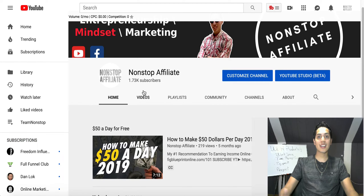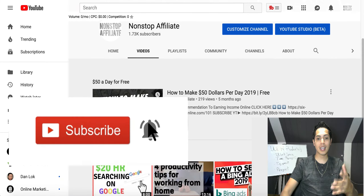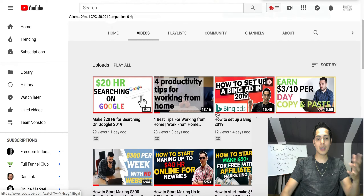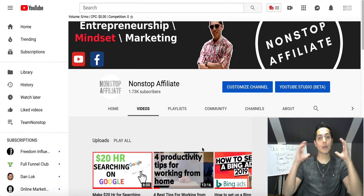Hey, what's going on? My name is John and welcome to my channel Non-Stop Affiliate. Inside of this video I'm gonna be showing you three different websites that you can use today to start earning some free cash. If you're brand new to my channel, I want to invite you to hit the subscribe button up top. I come out with daily videos showing you how to start earning some extra cash from home, whether it's using your smartphone, computer, or tablet.